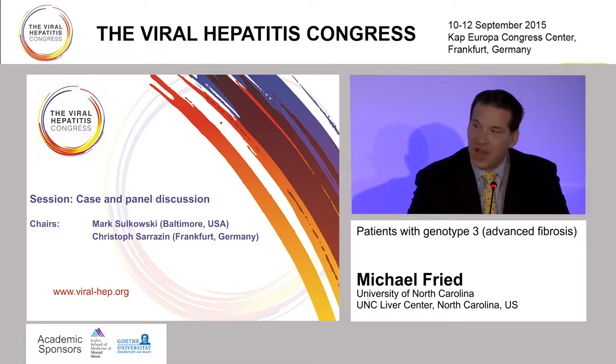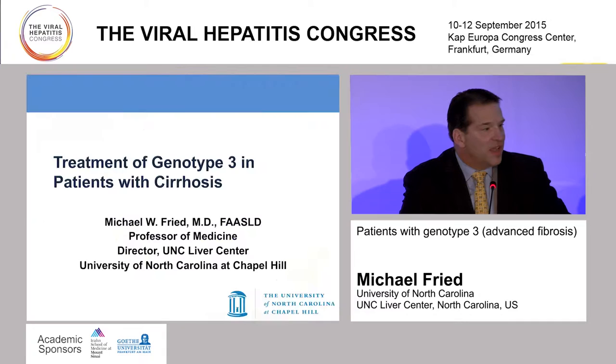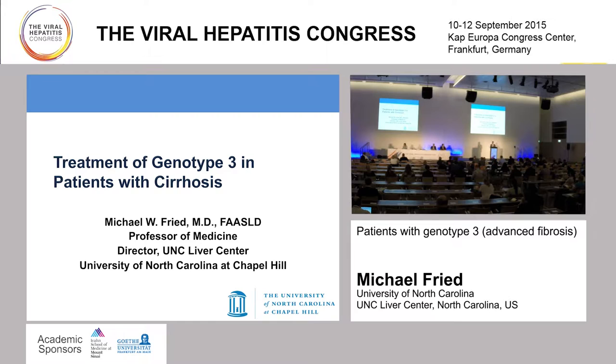We'll move on to our next speaker, who's going to focus on hepatitis C genotype 3, and that's Dr. Michael Freed, who comes to us from the University of North Carolina at the UNC Liver Center, where he's professor of medicine and director of hepatology. And Mike is going to share with us a case related to genotype 3 in a cirrhotic patient.